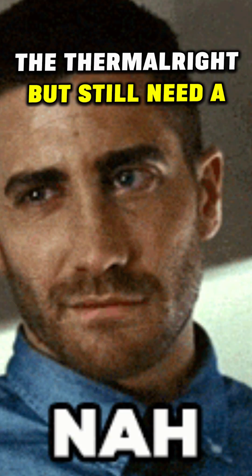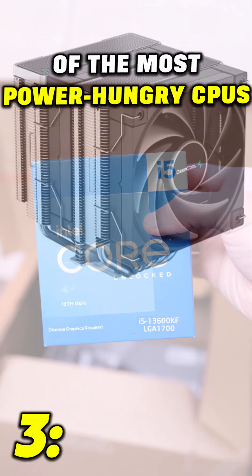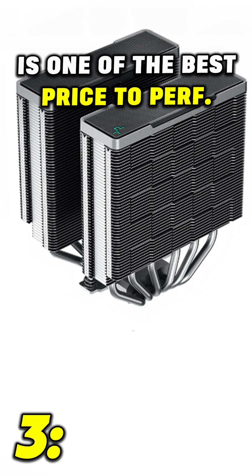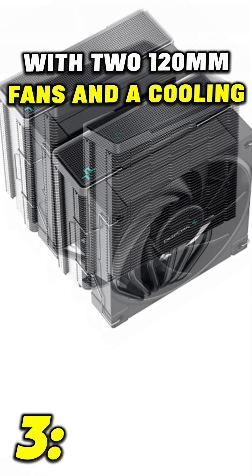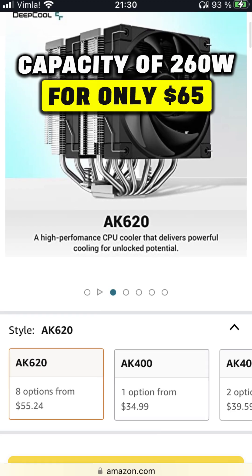Now if you for some reason don't like the Thermalright but still need a cooler capable of handling some of the most power-hungry CPUs, the Deepcool AK620 is one of the best-priced performance coolers on the market, with two 120mm fans and a cooling capacity of 260 watts for only $65.